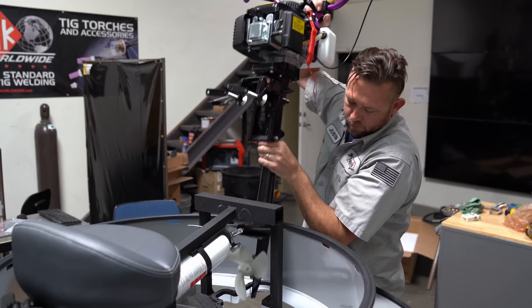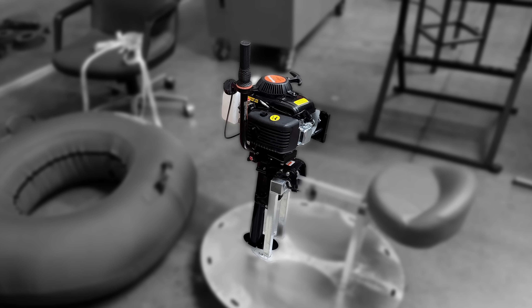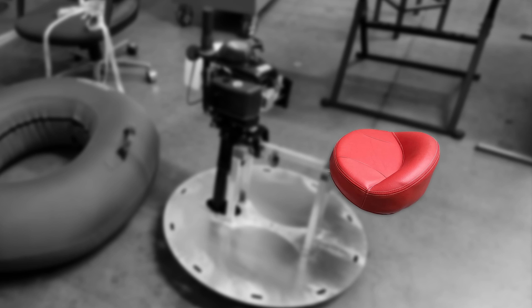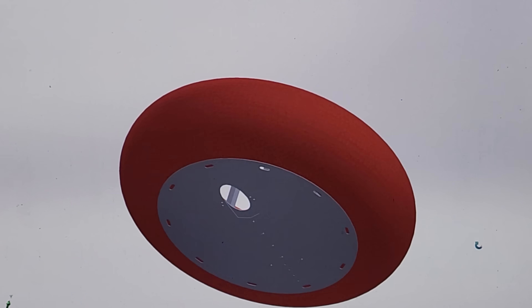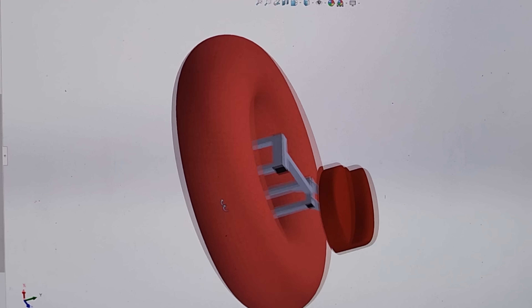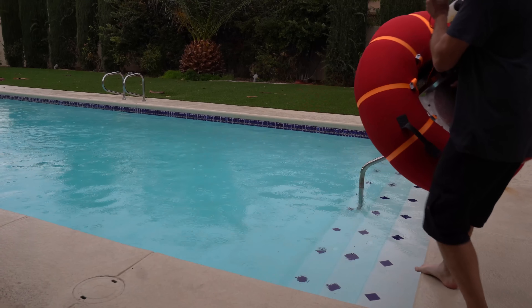Bumper boats are actually pretty simple. You only need something that floats, something that powers the floaty thing, and something to sit on. The rest of it just has to be designed and fabricated. But having never built a boat before, let alone one you're supposed to go intentionally ramming into stuff with, it took me a few tries to get it right.